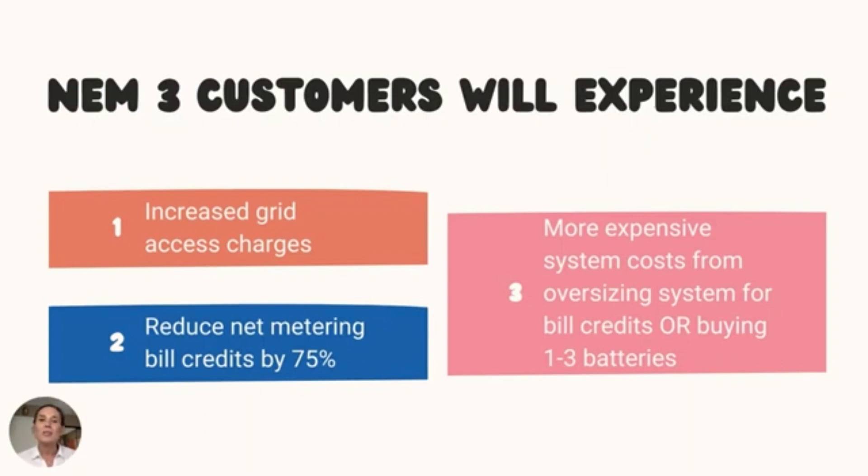That is, unless you buy a battery and add it to your solar installation, which is ultimately what California wants homeowners to do. Currently, batteries for storage cost about $12,500 each, and you need two or three batteries to back up an entire home. This will increase the cost of going solar — either by oversizing a system to compensate for the 75% reduced buyback rate, or by purchasing batteries to avoid relying on electricity from the grid.